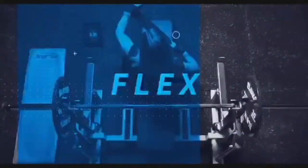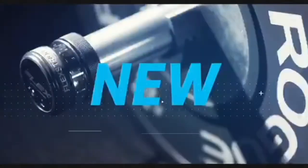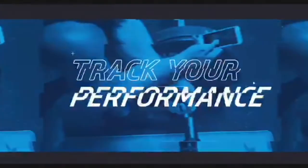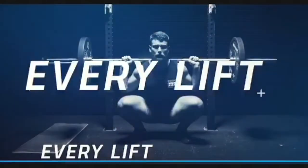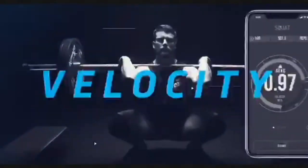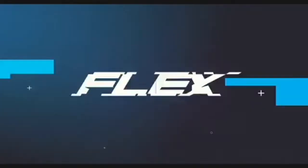For those after a VBT device that's affordable for the individual and for smaller groups, we recently released our new laser-based product, Flex. It's been independently validated and proven to be both accurate and reliable. If you're interested in either product or want to learn more about velocity-based training and how it can help you as a coach, check out our website or contact us directly.